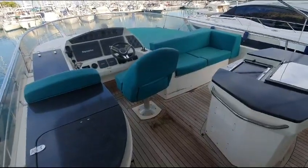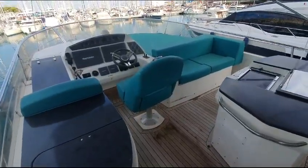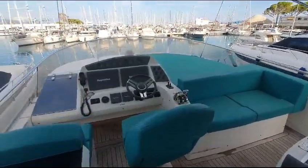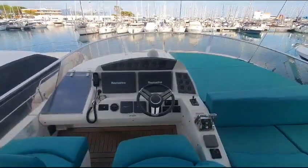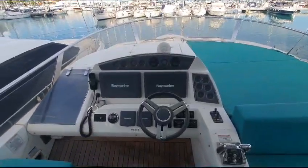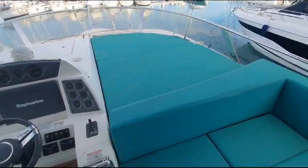On the flybridge of the C-Line T-60, very spacious flybridge, but really could do with a clean I'm afraid, sorry for that, as we found it today.